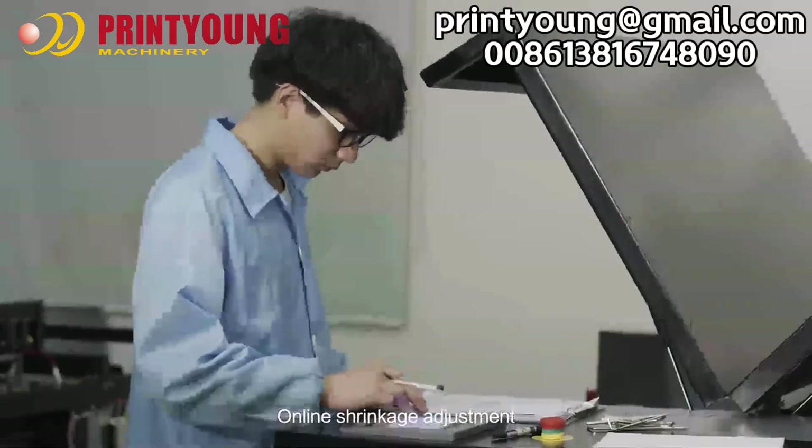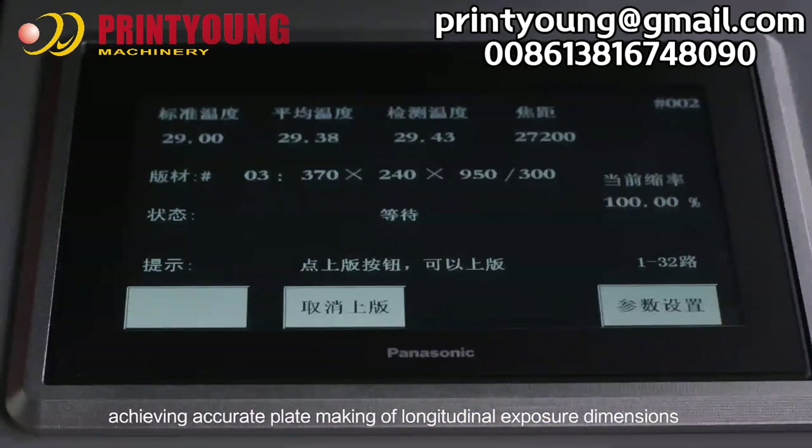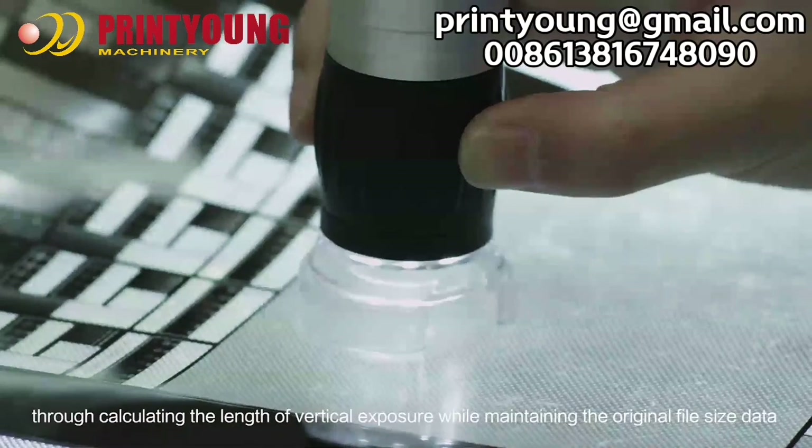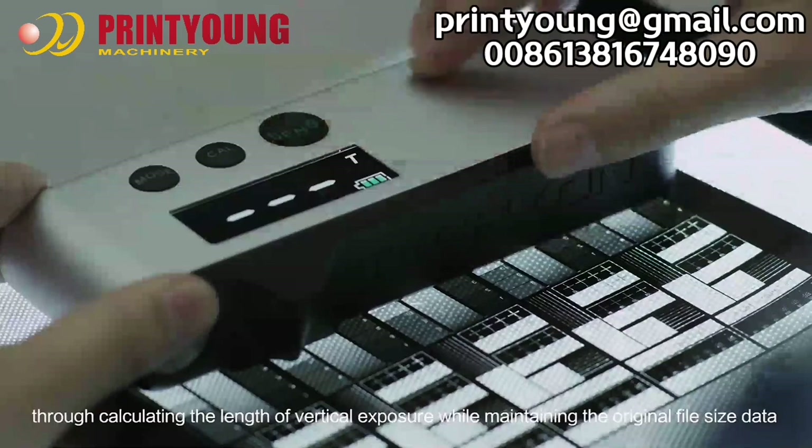The Online Shrinkage Adjustment achieves accurate plate making of longitudinal exposure dimensions through calculating the length of vertical exposure while maintaining the original file size data.